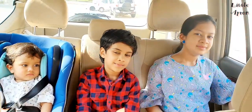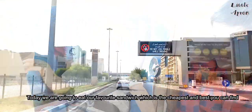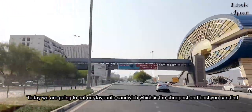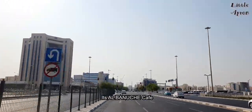Hi everyone, welcome back to Little April. Today we are going to eat our favourite sandwich, which is the cheapest and best you can find. Can someone guess which cafe I am talking about? It's Alba Nusse Cafe.